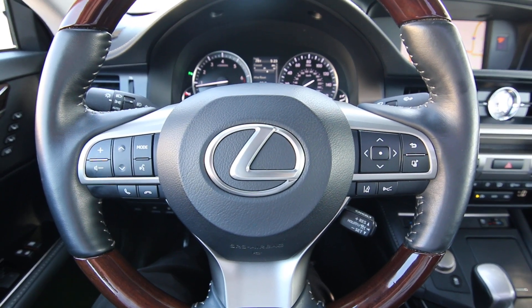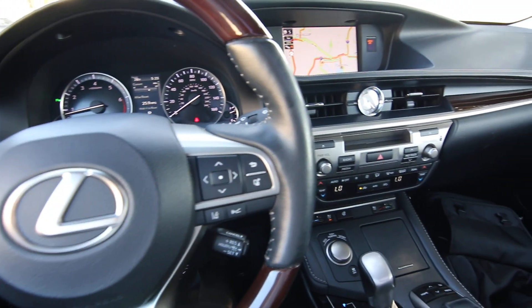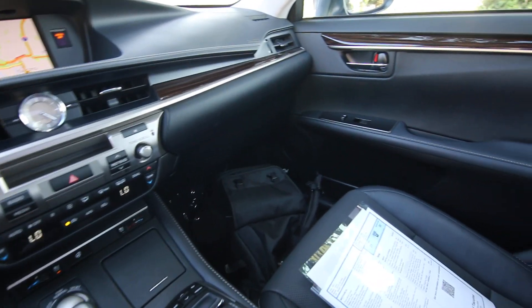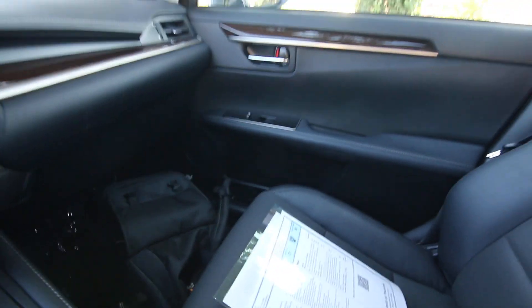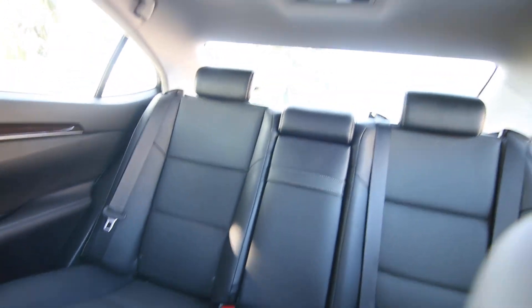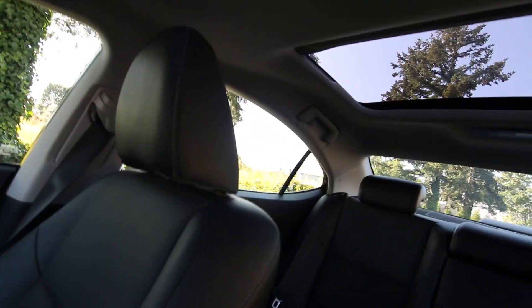Hi, Joe here from Infinity of Tacoma. Today I'm going to tell you about this beautiful 2017 Lexus ES 350. This one is a one-owner, clean Carfax vehicle from sunny California — we acquired it off-lease from Lexus Financial Services, and it's very nicely equipped with features.